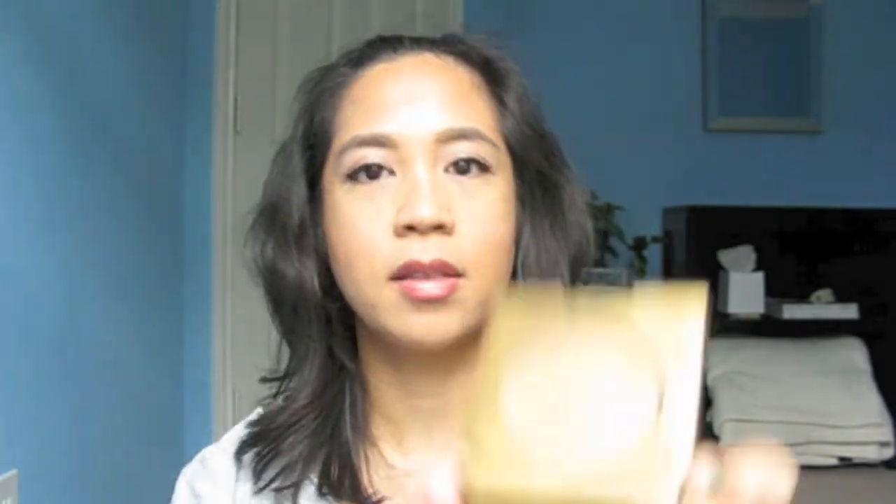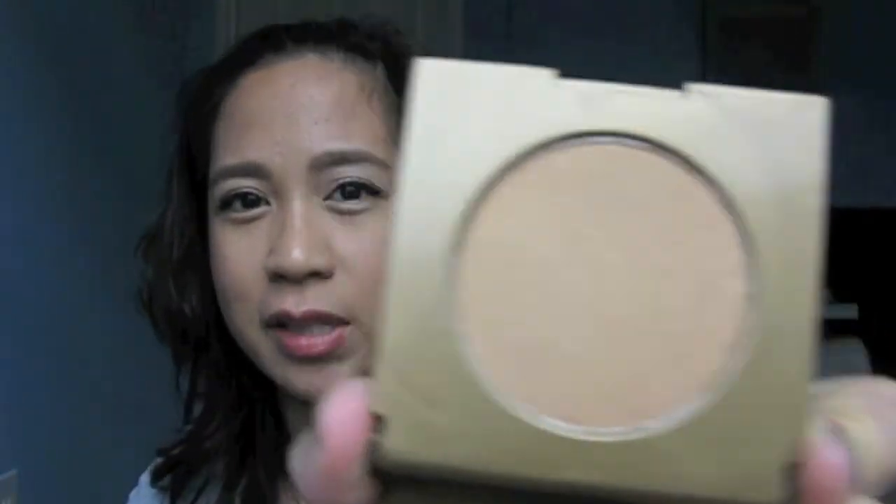The Tarte set also came with a bronzer in the color Park Avenue Princess — it's relatively matte but has some noticeable, very finely milled shimmer. I'm not sure I'd use it for contouring, but definitely for all-over color. There's also an Emphasize inner rim eye pencil formulated for the waterline, and a silicone-free primer with wrinkle rewind technology. That was the 500-point VIB bonus.